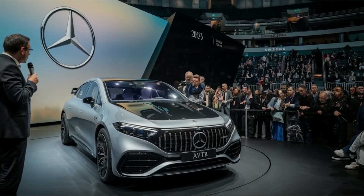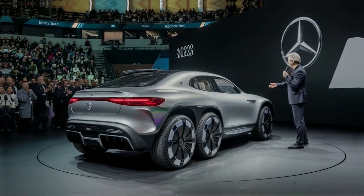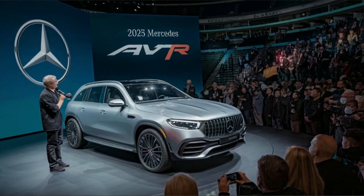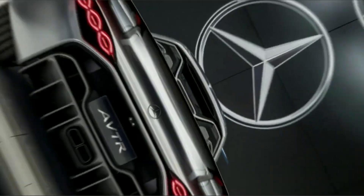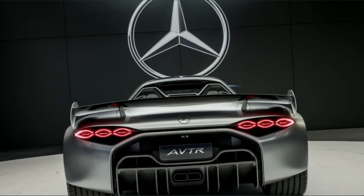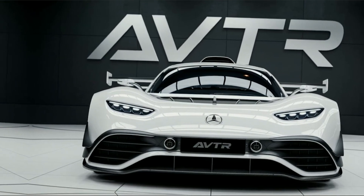A novel framework for mobility. The Mercedes AVTR represents a new mobility paradigm, not just a concept vehicle. The idea of establishing a healthy balance between people, technology, and the environment lies at its core. The AVTR provides a driving experience that aims to foster a deeper connection with the environment rather than just moving from point A to point B. The car also features cutting-edge autonomous driving technology, enabling it to avoid obstructions, handle tricky traffic situations, and even interact with other cars to improve traffic flow.